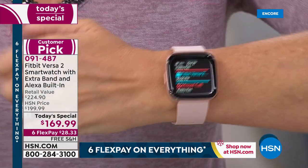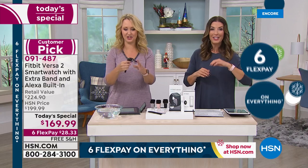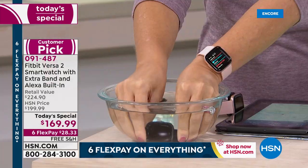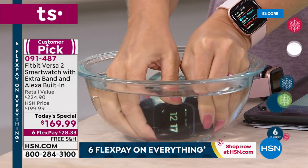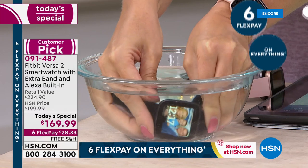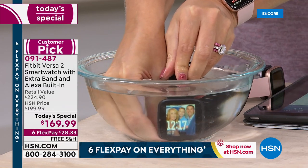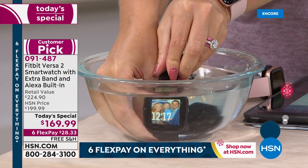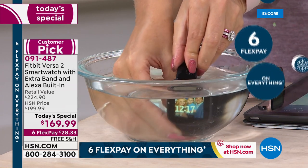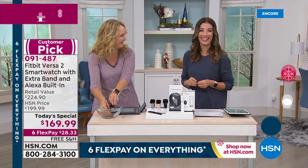One of the number one questions we're getting on Facebook is: is it waterproof? And the answer is yes — a resounding, gigantic yes. You can swim, you can surf, you can sweat, you can get caught in the rain. I've been swimming in the pool with this. If you forget to take it off when you shower or wash the dishes, you certainly don't have to worry about that. It's water resistant up to 50 meters. And if you're swimming with this, it will automatically track your laps in the pool, which is awesome.